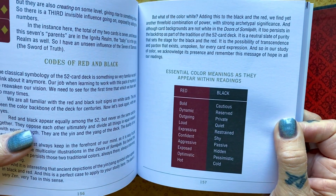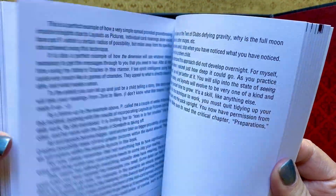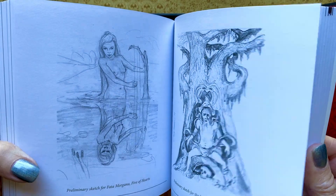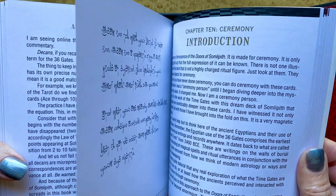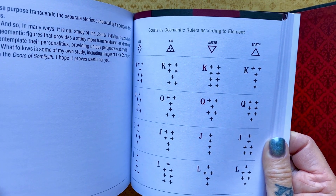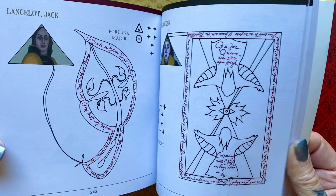Everything in these cards means something. The suit means something, the color means something, and I know that's true of a lot of decks — the main reading decks — but this is an entirely different system, and it's just delightful. And then in the back here they have a ceremony section, and geomantic rulers. I think I said it correctly, but again, additional information about these cards.